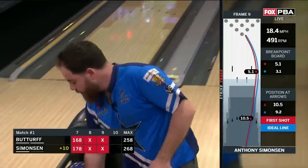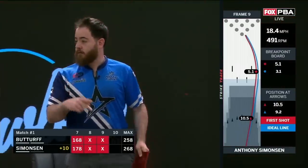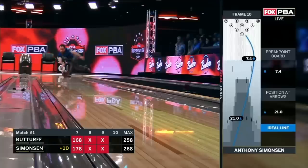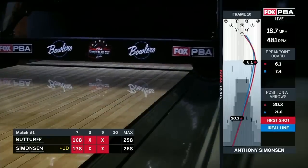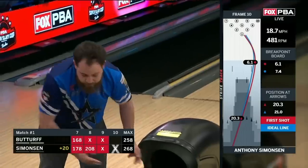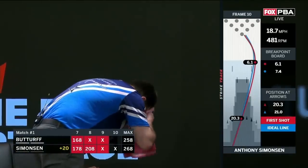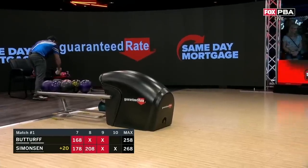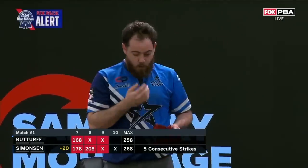Shrapnel remains in the pit — what a shot as he crushes the 1-3 pocket. Looking for the first — he's got the first. We have a Pabst six-pack alert — Simonson strikes here, we win $1,000 sponsored by Pabst Blue Ribbon of Milwaukee, Wisconsin. Please remember to drink responsibly.